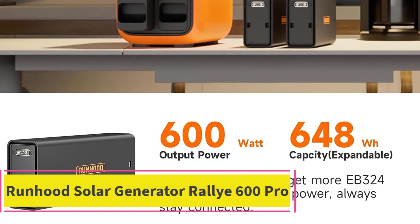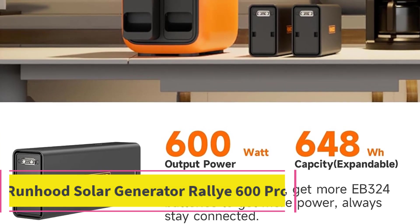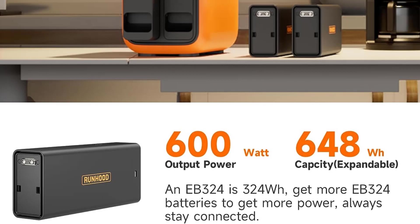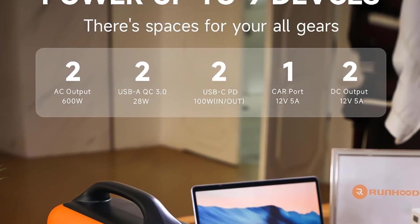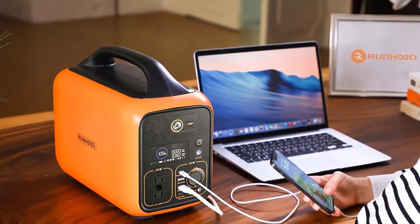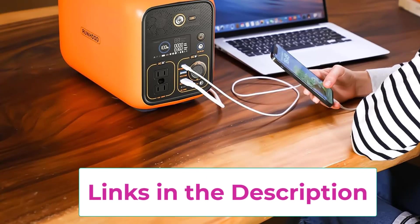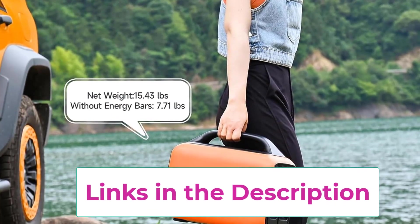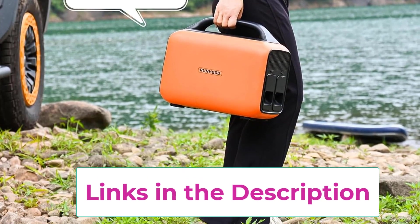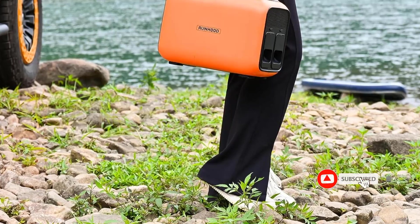Top 3: RUNHOOD Solar Generator Rally 600 Pro. Discover the RUNHOOD Solar Generator Rally 600 Pro, a game-changer with its innovative hot-swappable battery feature. Reminiscent of old-school removable batteries, this generator offers instant full power by swapping batteries in seconds, ensuring unlimited energy on demand. With 4 swappable EB-324 batteries totaling 1296WH, the Rally 600 Pro provides abundant power for your needs.